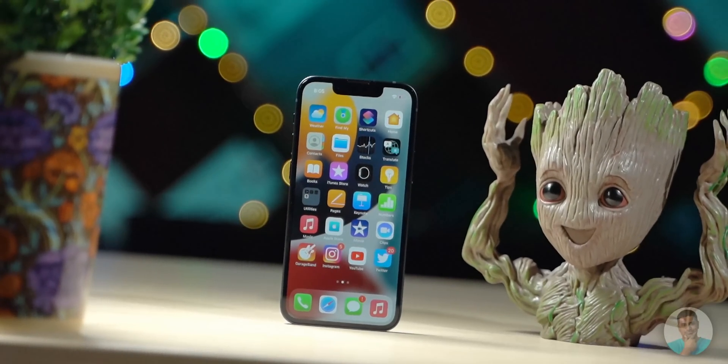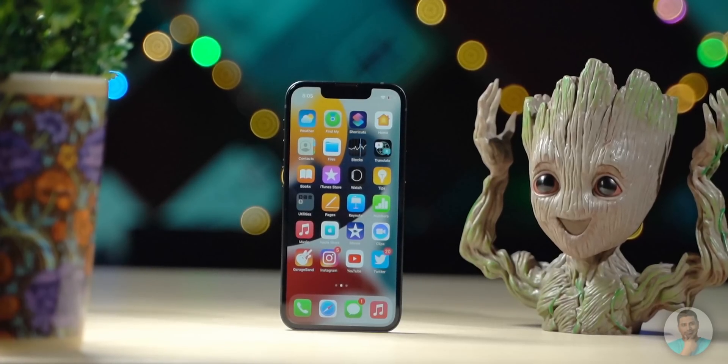Unless you have been living under a rock, you probably know that Apple unveiled this year's iPhone. It is around this time people usually update or switch devices. But iPhones are expensive and not everyone can afford them. I certainly can't afford to buy a new iPhone every year. So in today's video, let's take a look at how to buy an iPhone used without wasting your money.